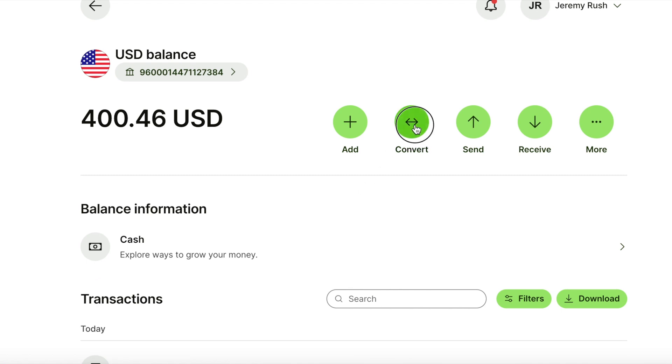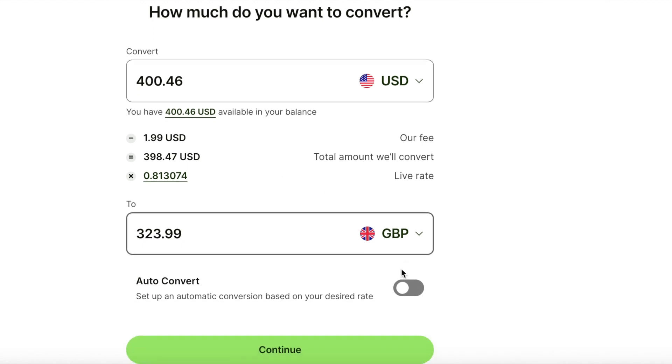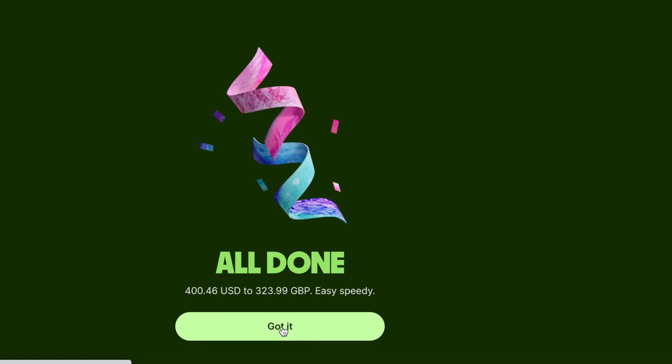I'm going to convert these dollars into pounds. The reason I do that is because I use this as a day-to-day bank account, so rather than paying conversion fees on every transaction I make, I'll convert it now — that's going to give me £323. It's going to charge me $1.99 to do the conversion. That's the conversion done.